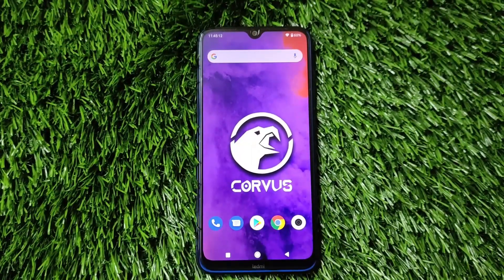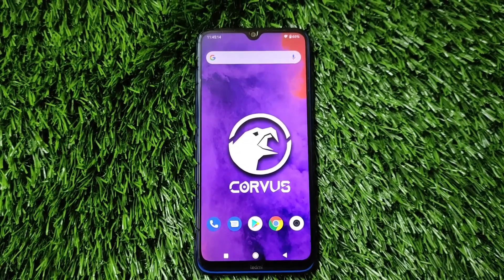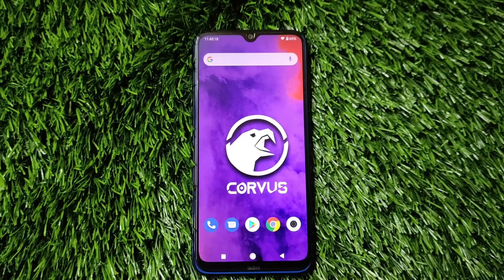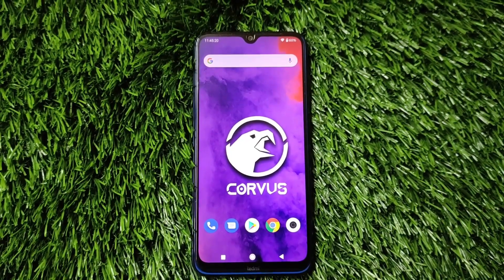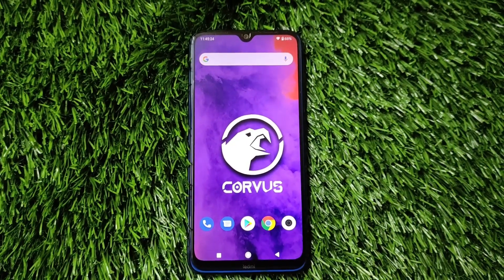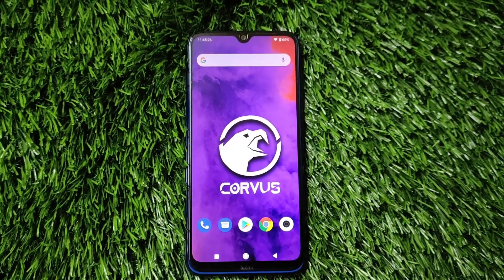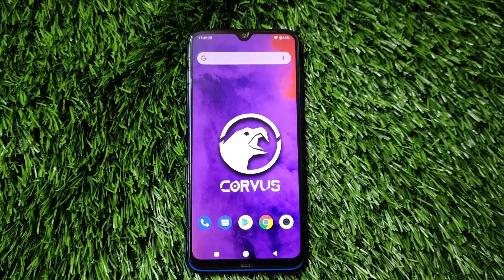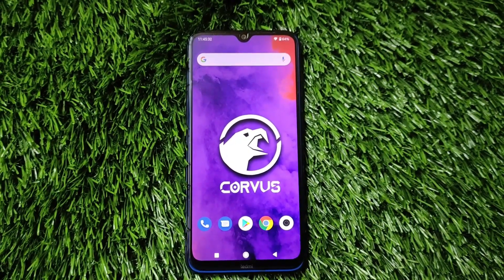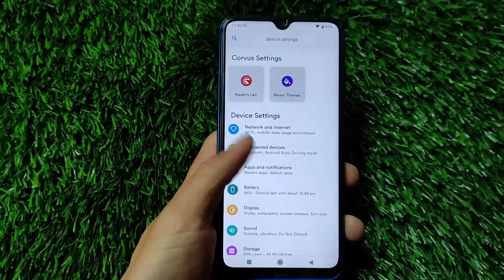We just booted it on our Redmi Note 8 and it's looking quite good. We already saw about these features — we all know about the kind of things you get with Corvus OS. It comes with an interesting wallpaper, just telling you that this is Corvus OS. It comes with Google apps pre-installed mostly, and I have installed it on my device. Let's talk about the features and things you get in the latest version of Corvus OS.